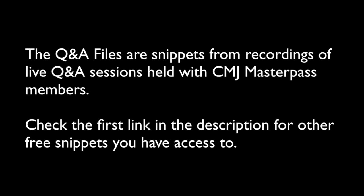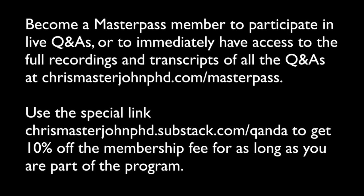Thank you, Diogo, for your question. This is a clip from a live Q&A session open to CMJ Masterpass members. You can access lots of other free samples from these sessions at the first link in the description. If you want to become a Masterpass member to participate in the next live Q&A or access complete recordings and transcripts, you can join at chrismasterjohnphd.com/masterpass.